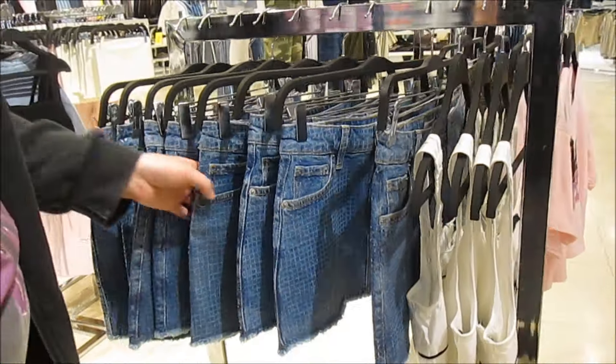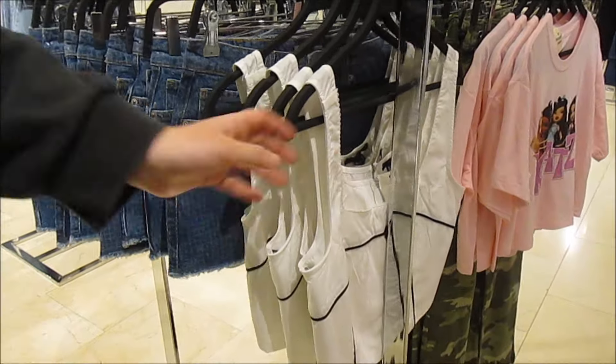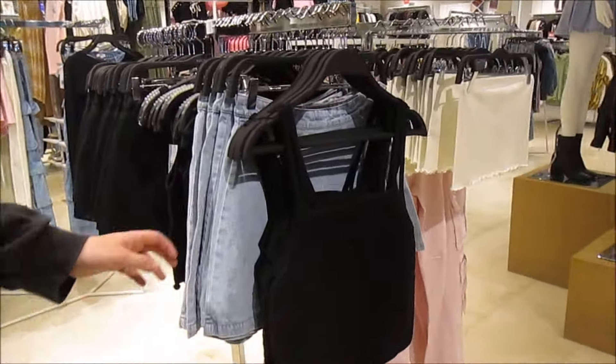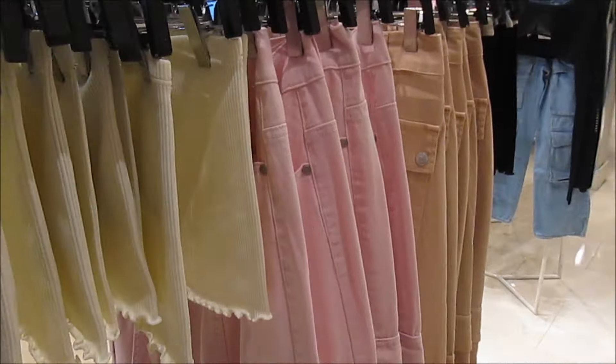It's kind of like an 'inspired by Bratz' type of collection. I don't think they have a whole lot of stuff with the Bratz girls or the logo or whatever — a lot of it's just like this kind of stuff. Here's some more of it. Are these part of this? We'll have to look for the tags, I guess.